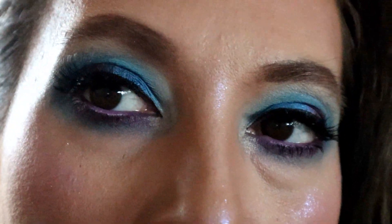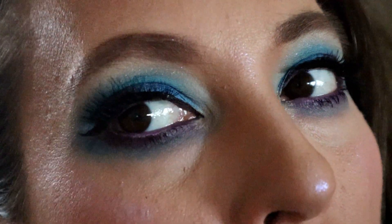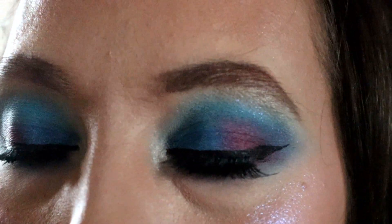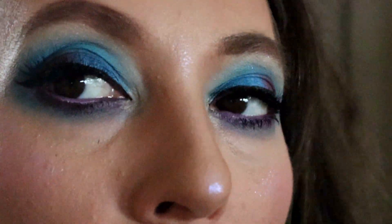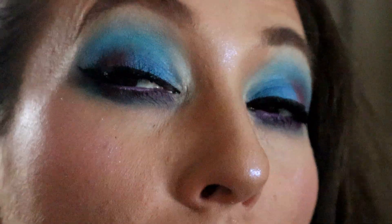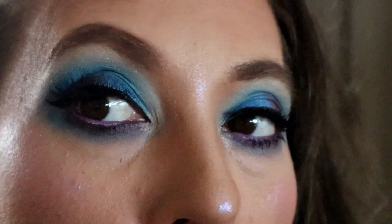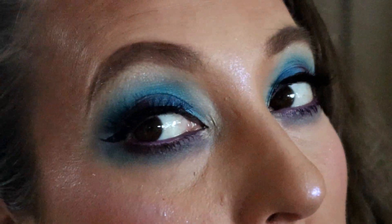I threw on a winged liner and some lashes — I really like how this look turned out. If you want to see more looks with the mini Controversy palette, leave a comment below and tell me which look was your favorite. Make sure you subscribe, give this video a thumbs up, and hit the bell for notifications anytime I post new videos. Until next Monday, bye!